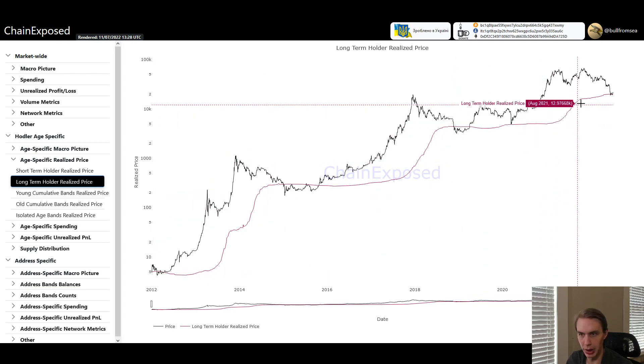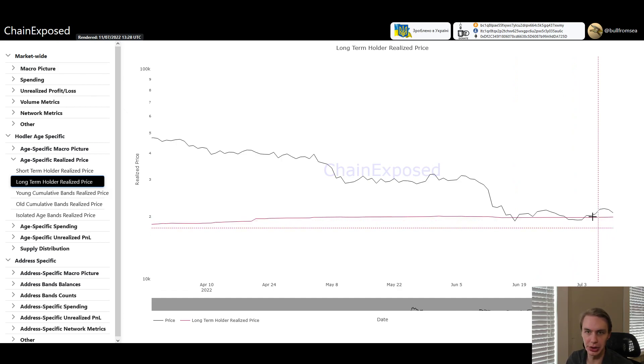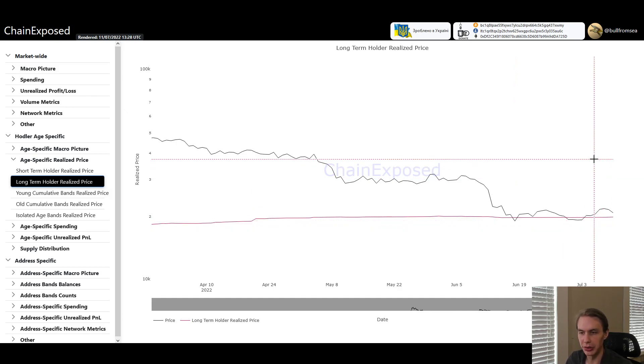Usually price has gone a bit underwater before we found a bottom. We've technically done that, but only just barely. The long-term holder cost basis right now is around 19.7K to 19.88K. We did have that wick down to 17.6K, although our closes have tended to be a little bit closer to the long-term holder realized price.